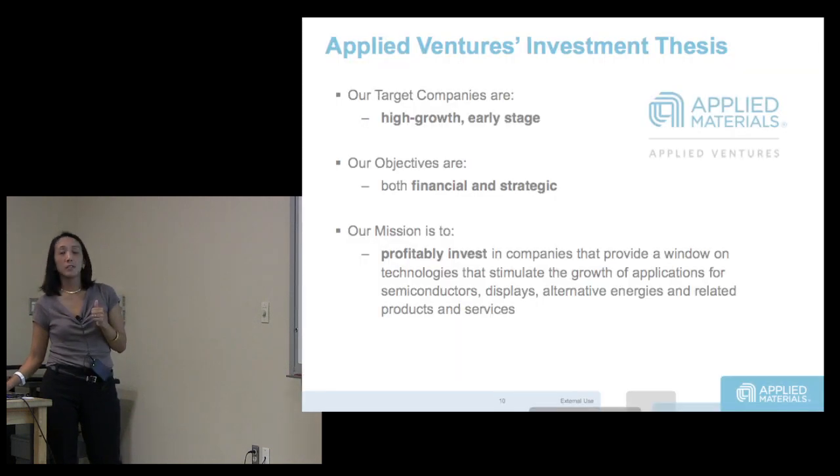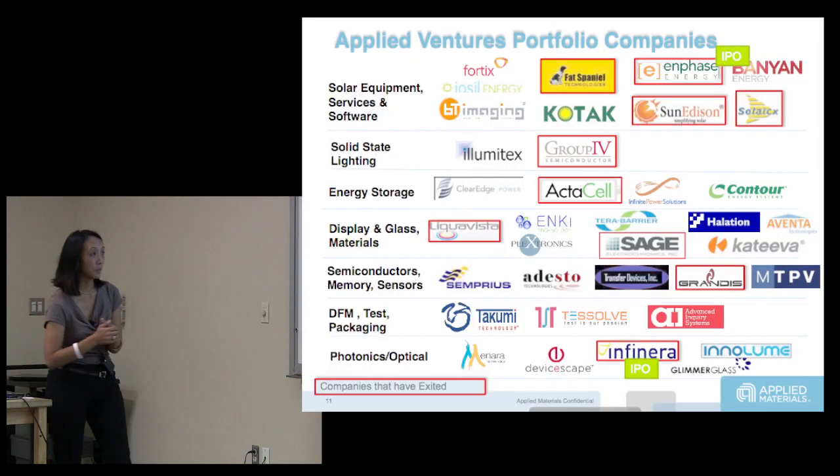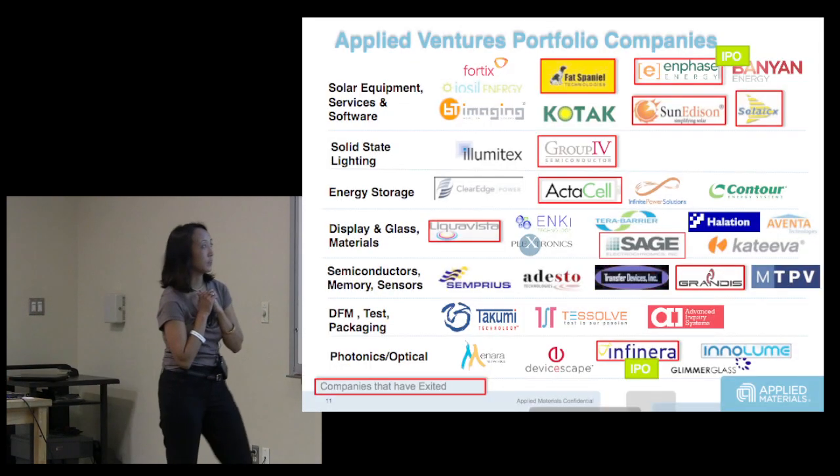When we invest, we're looking for high growth, early stage companies that are both going to make us money and are strategic to Applied.